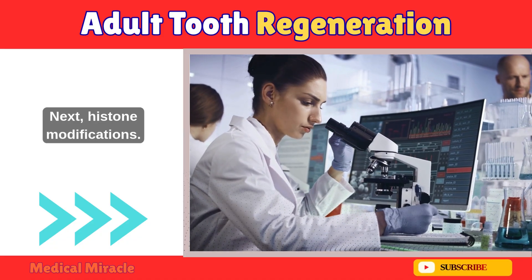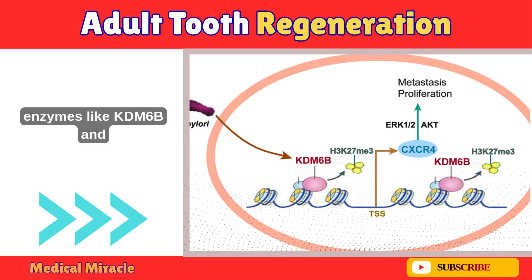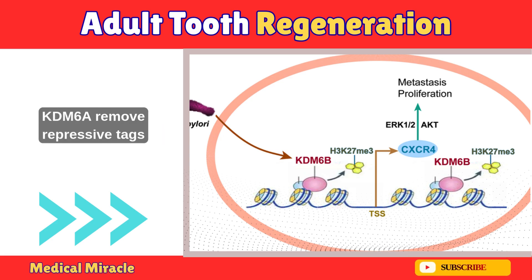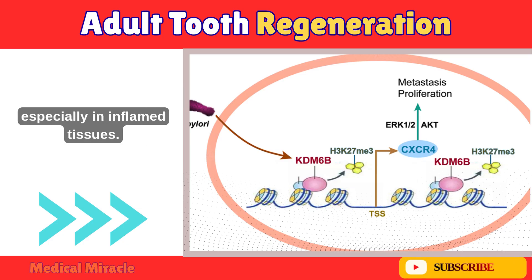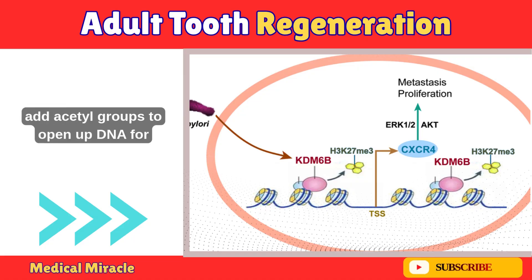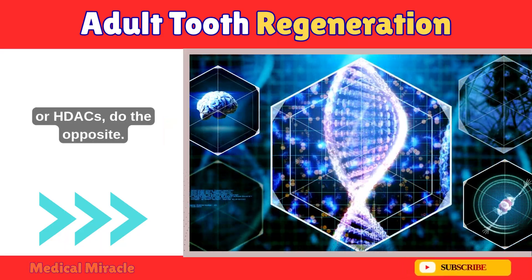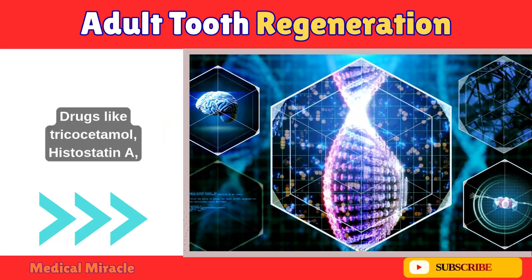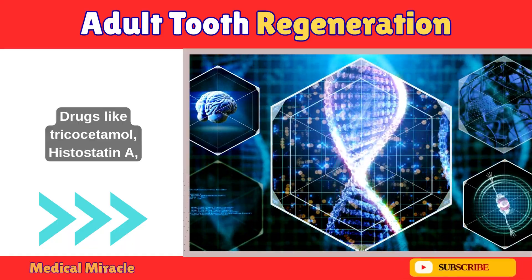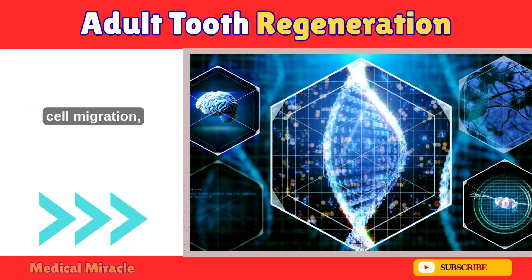Next, histone modifications. Beyond EZH2, enzymes like KDM6B and KDM6A remove repressive tags to promote bone and dentin growth, especially in inflamed tissues. Histone acetyltransferases, or HATs, add acetyl groups to open up DNA for gene expression, while deacetylases, or HDACs, do the opposite. Drugs like trichostatin A, an HDAC inhibitor, have been shown to increase mineralization and stem cell migration, paving the way for stronger regenerated teeth.